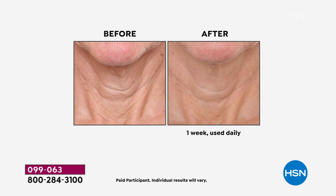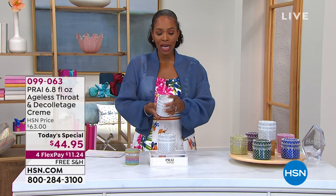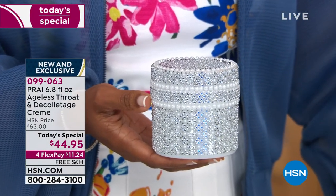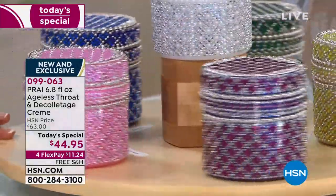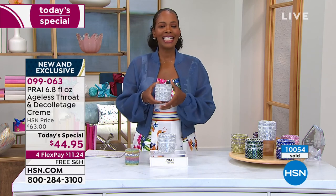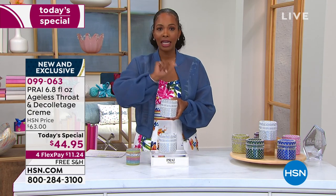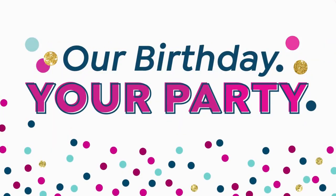In one week, look at the difference on double chin, tree trunk lines, turkey neck, skin that's become thin, crepey, saggy, and droopy - that's why people love it. Get it on auto-ship, don't be without your today's special. Enjoy the beautiful diamonds and pearls container. On auto-ship, you'll have the entire collection coming every 90 days - October, January, April, July, and another October delivery. Over 10,000 of today's specials have been ordered. Call us or go to HSN.com - it's right there on the home page. Item number 099-063.